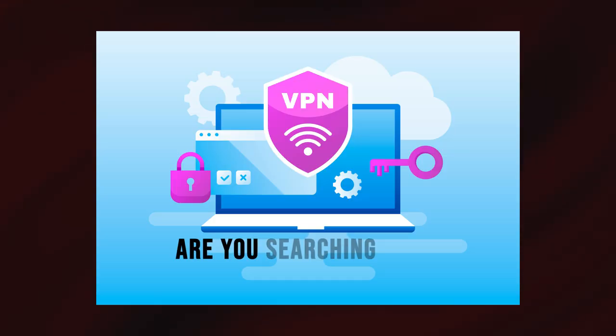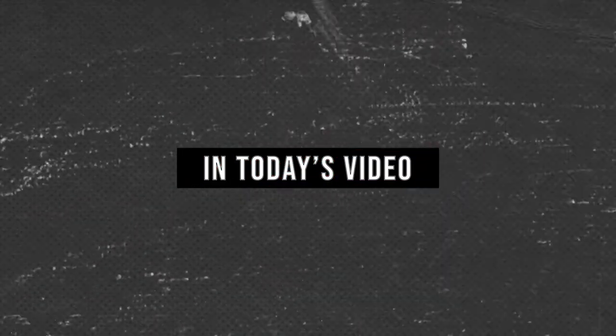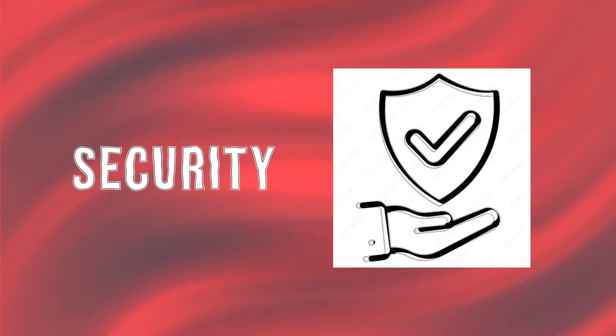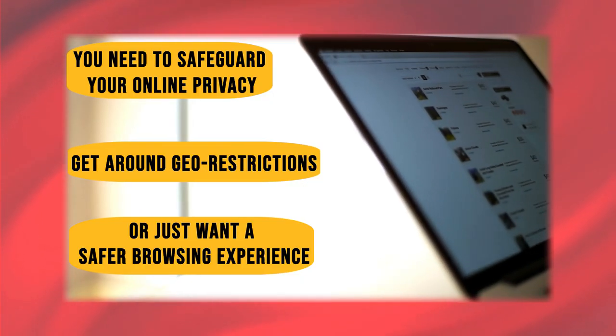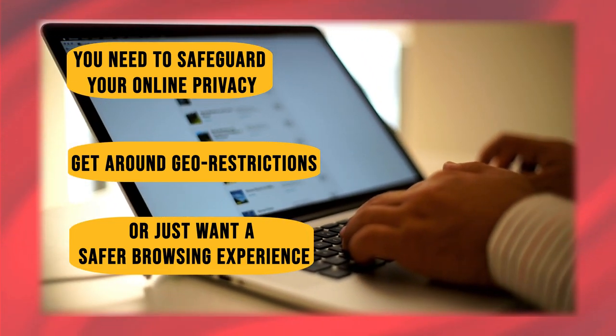Welcome to TechWoop. Are you searching for a dependable VPN service at no cost? In today's video, we'll explore the top 7 free VPN services that provide security, data allowance, and ease of use. Whether you need to safeguard your online privacy, get around geo-restrictions, or just want a safer browsing experience, we've got you covered.